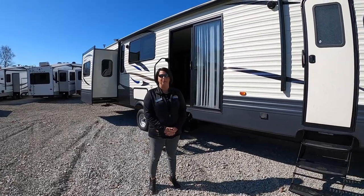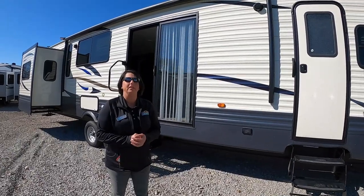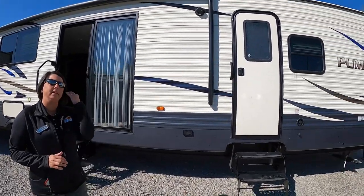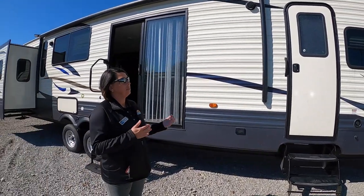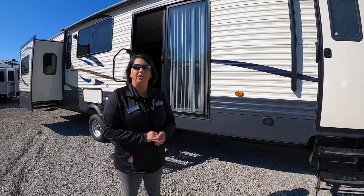Hi everybody, it's Nikki Manning with Walnut Ridge RV Sales. I'm going to do our Feature Friday this week on one of our destination trailers we have. This one is a Puma 38 Den. So let's go inside and check out what features are inside.